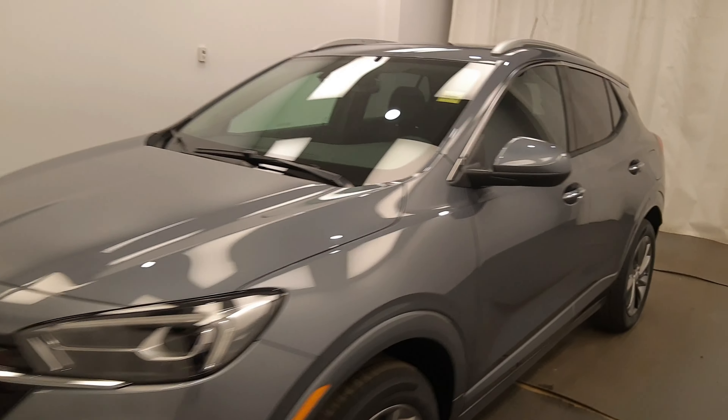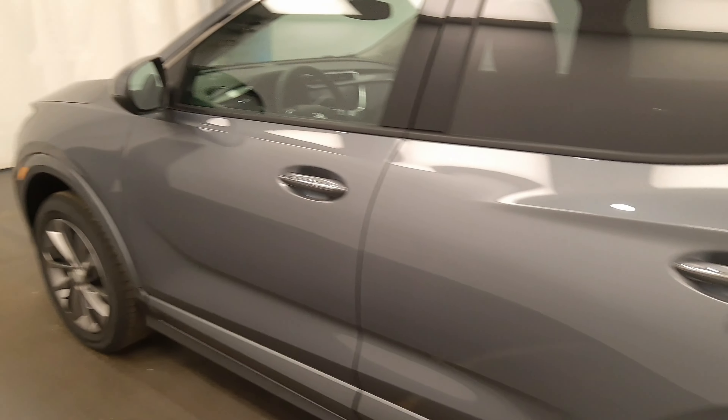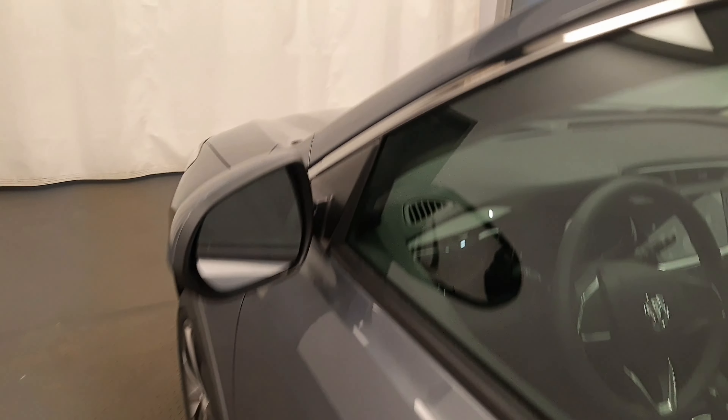Reviewing stock number 236147 on a 2022 Buick Encore GX Essence at Davis GMC. Our exterior color is Satin Steel.